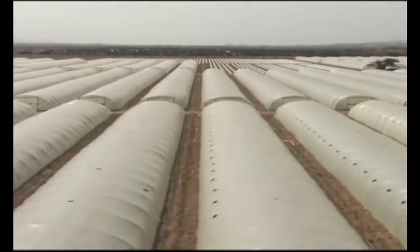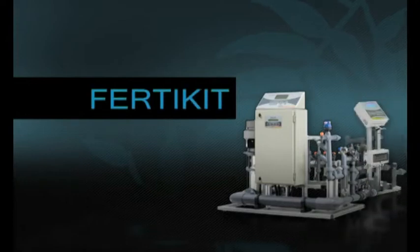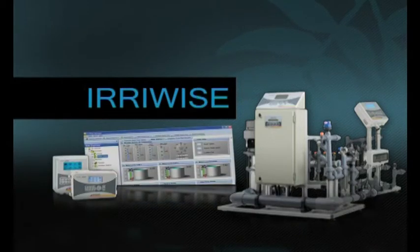Crop management technologies for operating, controlling, monitoring, and management include Netajet and Fertikit dosing systems, NMC Pro and NMC Junior controllers, and the ErieWise farm management system.